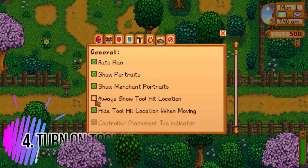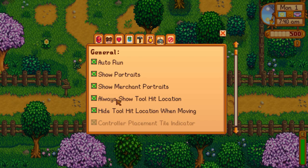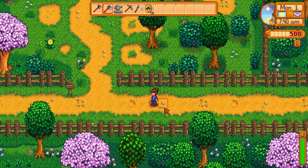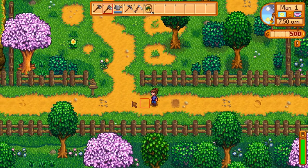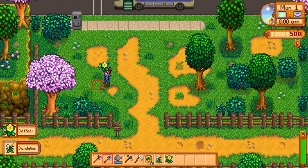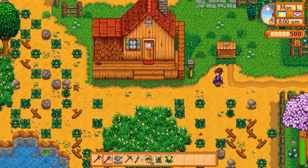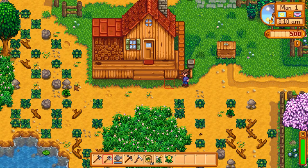Tip number four, which has saved me many times, is to turn on 'Always Show Tool Hit Location.' I would always water the wrong plant or the same plant over and over because I didn't know where my tool was. When you put this on, it'll show a red square where you can use your tools, so you won't water the same plant five times.